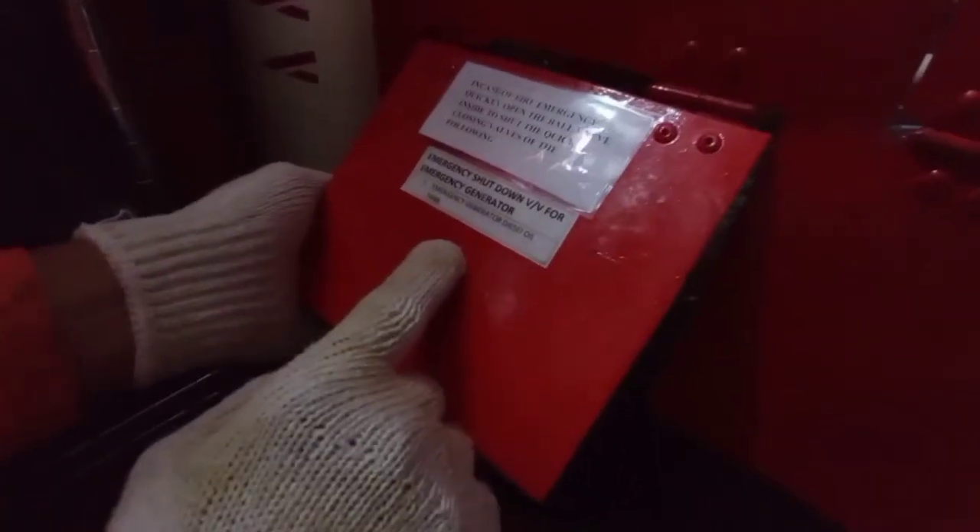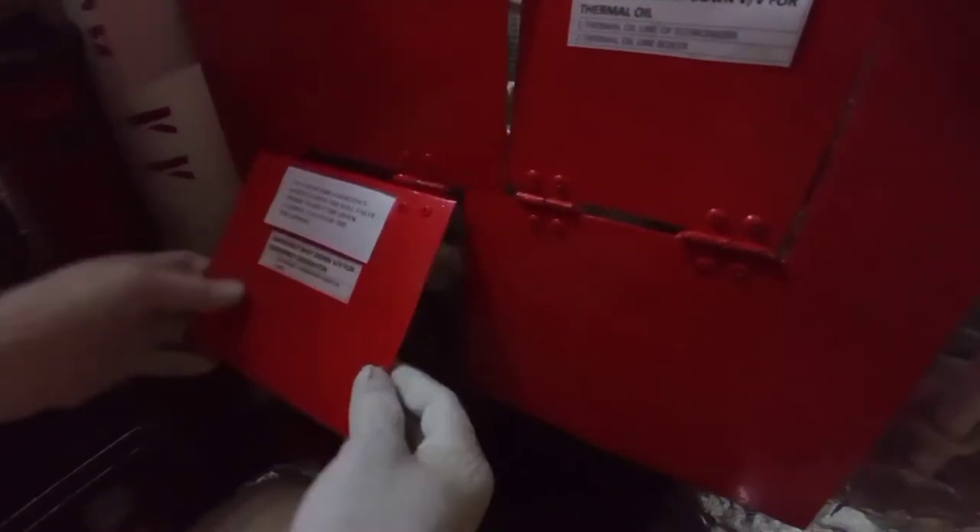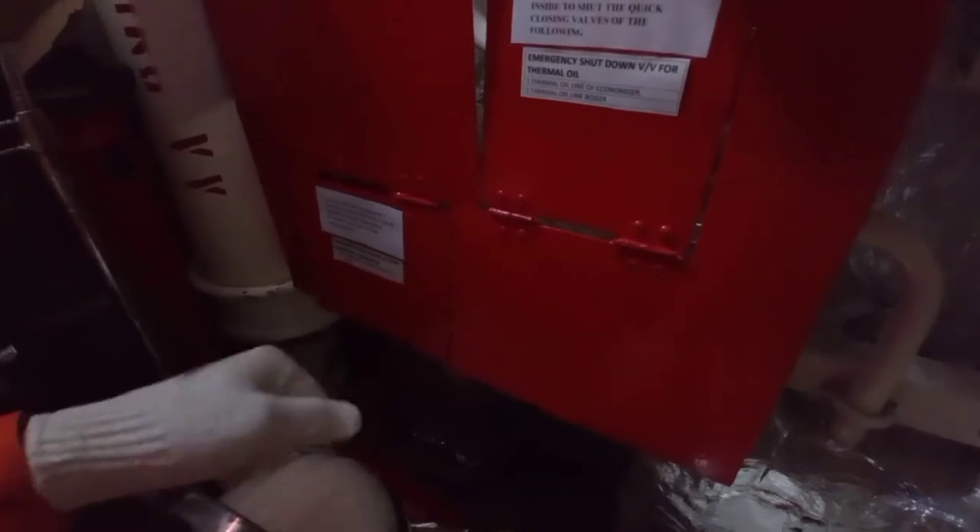It's the same procedure for this — emergency shutdown valve for emergency generator. If you shut down this, the diesel oil will be automatically shut.